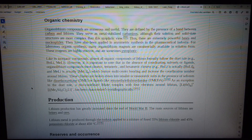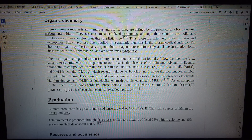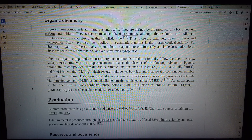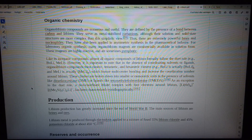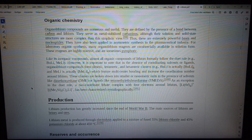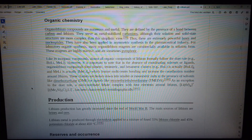These clusters are broken down into smaller or monomeric units in the presence of solvents like dimethoxyethane (DME) or ligands like tetramethylethylenediamine (TMEDA). As an exception to the duet rule, a two-coordinate lithiate complex with four electrons around lithium, [Li(THF)₄]⁺ [Me₃C–C≡C]₂Li, has been characterized crystallographically.